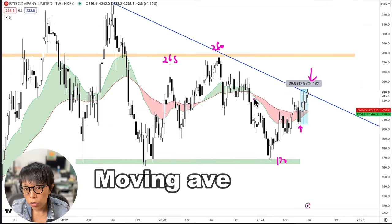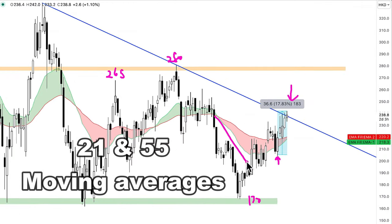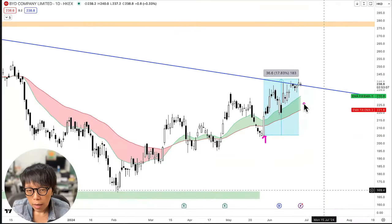If you have a look at the moving averages, which is 21 and 55, during this price movement the moving averages flipped downwards — that became bearish — but with the announcement of the new engine, price is right now trading above the moving average, which I see as a positive sign.